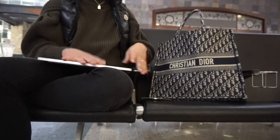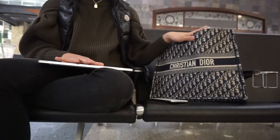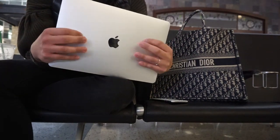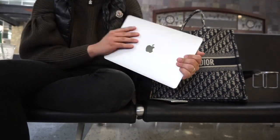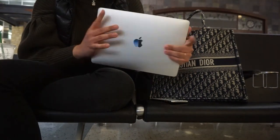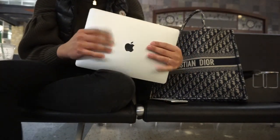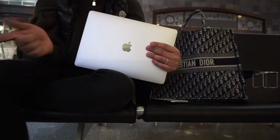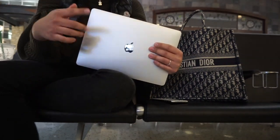I'm using the luggage as my stand, so let's go ahead and tell you what I put inside here. The first thing is my laptop — this is the MacBook Pro. I usually just carry this with me wherever I go. I just finished editing a video, and the video that's about to be uploaded is 'Are Handbags an Investment?' I'll link that down below so you can check it out.